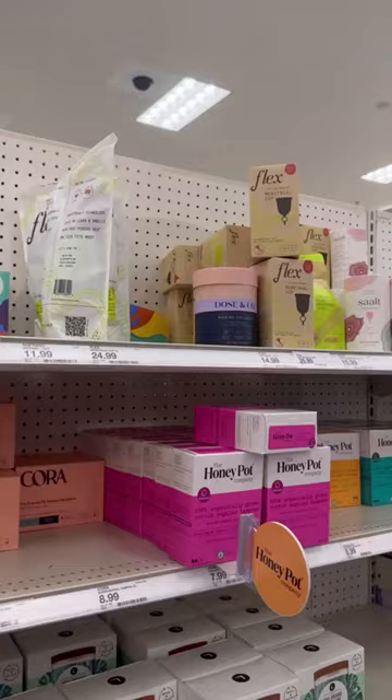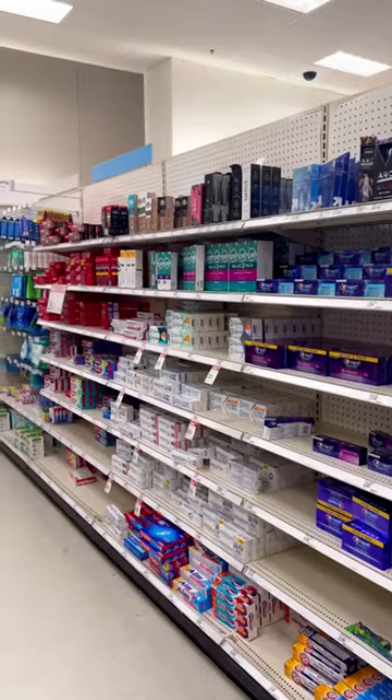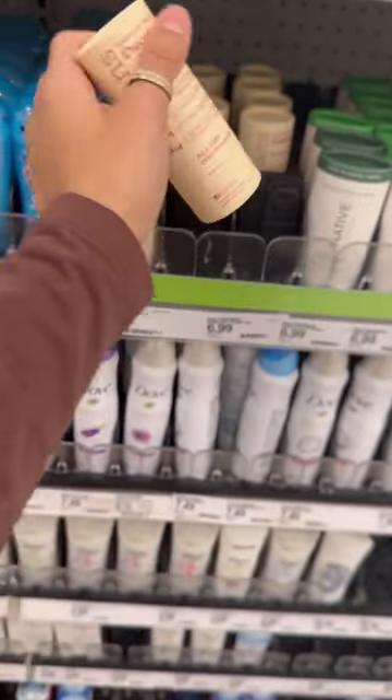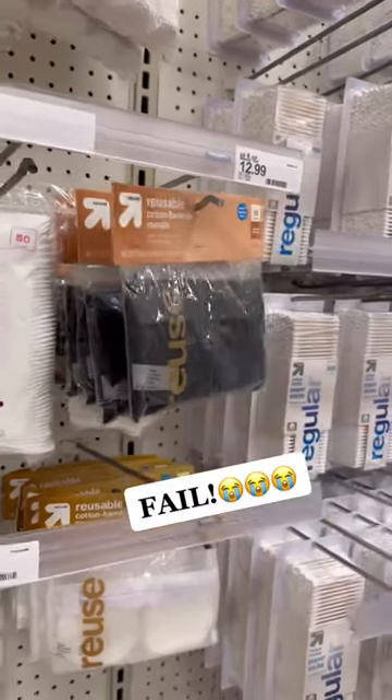Reusable menstrual products were looking good, but they were sold out of their period panties. No fun developments in the toothpaste section — they still had the same old Tom's brand, which comes in a recyclable tube. They had a ton of zero waste deodorant options for women and a few for men, which was exciting to see.